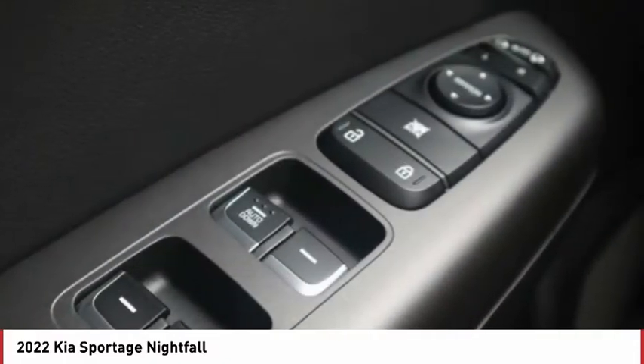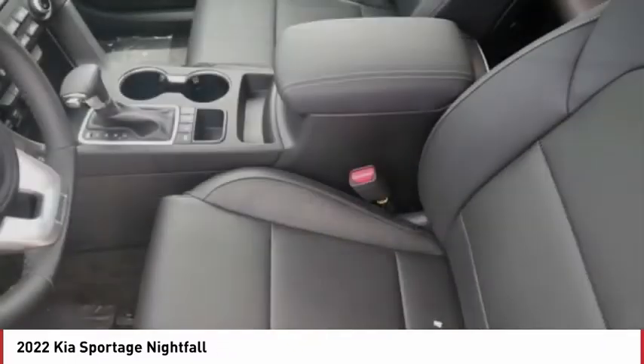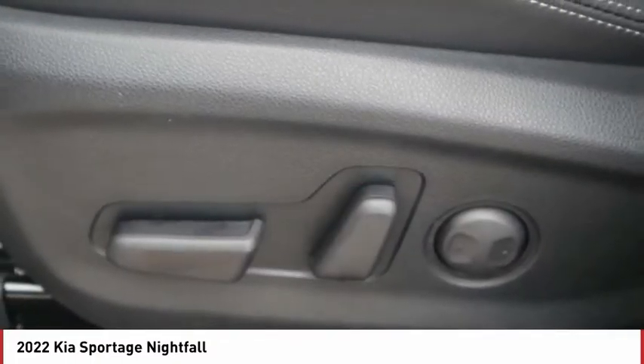Tire pressure monitor, panoramic roof, blind spot monitor, all-wheel drive, heated mirrors, aluminum wheels, rear spoiler, brake assist, traction control, stability control.